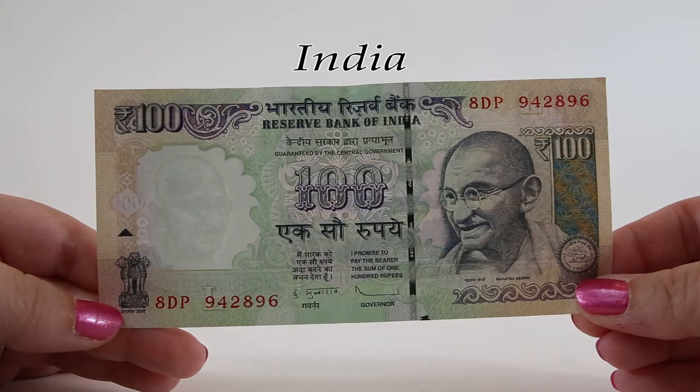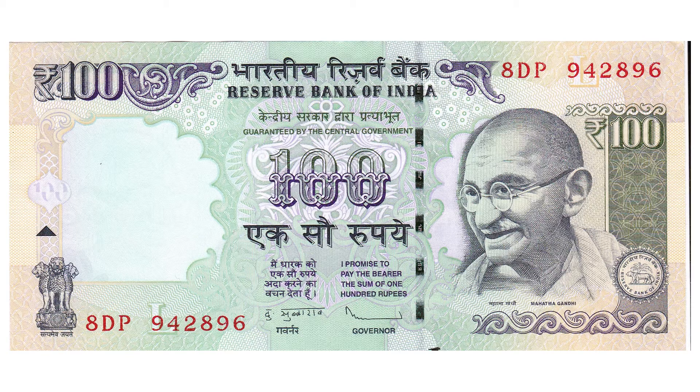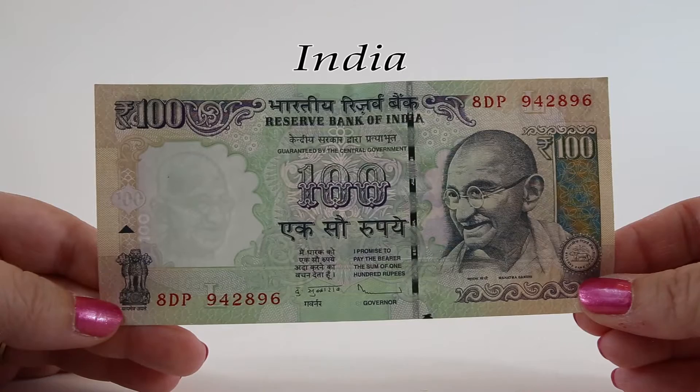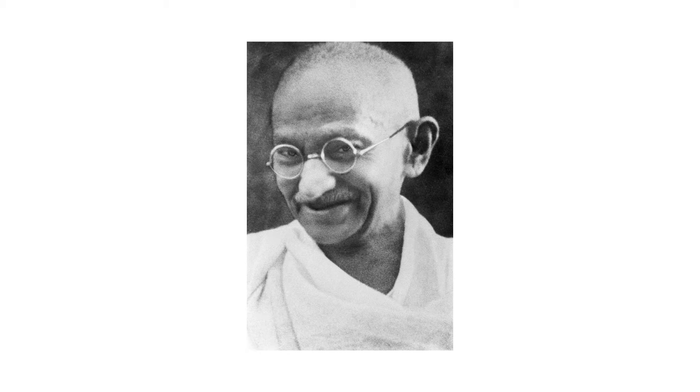This 100 rupee note is from 2013. It has light green and orange colors with beautiful filigree work behind all of the text. Gandhi strongly opposed untouchability, which is a status of certain social groups confined to menial jobs in India. It is associated with the caste system known as Dalits, and in Sanskrit, Dalit means oppressed.